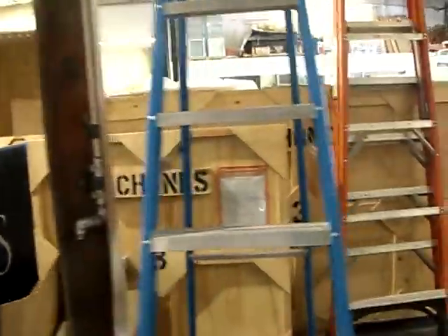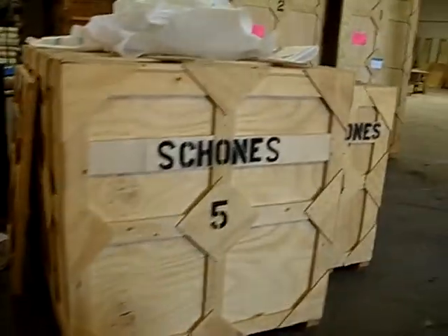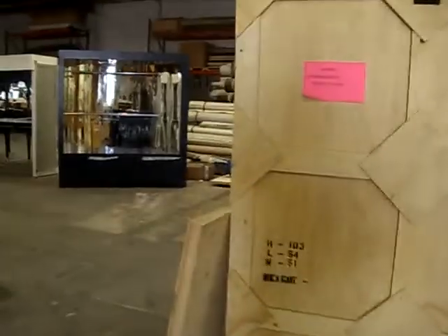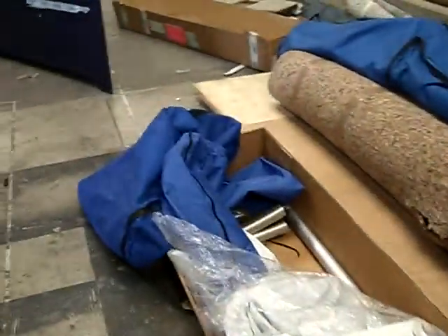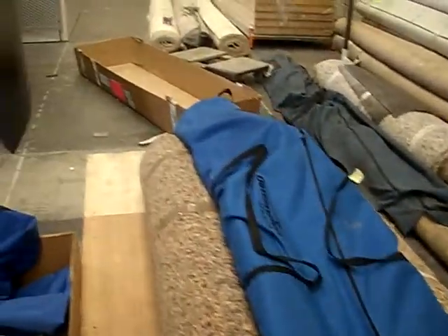The booth comes with really nice custom crates that are also in near-new condition. And over here are the hanging banner signs — it actually comes with two of them. Here's the second one.